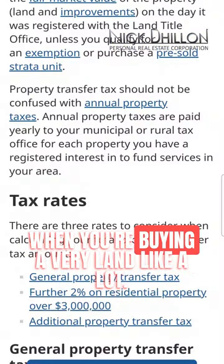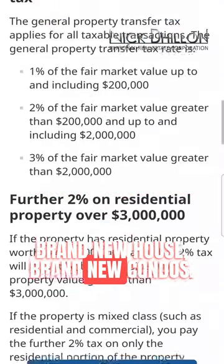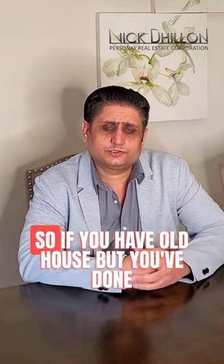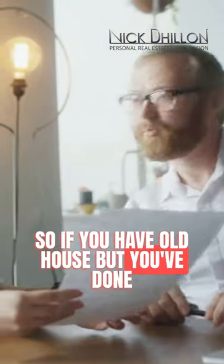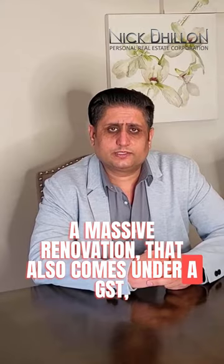This applies especially when you're buying bare land like lots, a brand new house, brand new condos, and on a house which has had a massive renovation. So if you have an old house and you've done a massive renovation, that also comes under GST, so the buyer has to pay the GST.